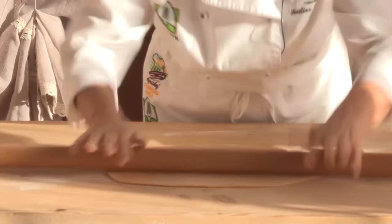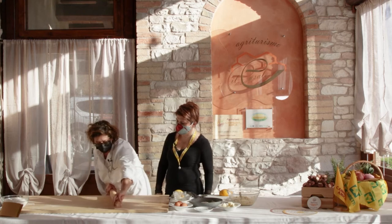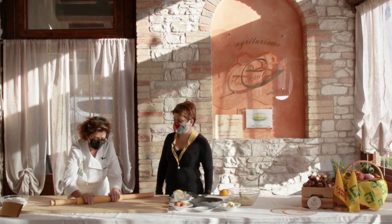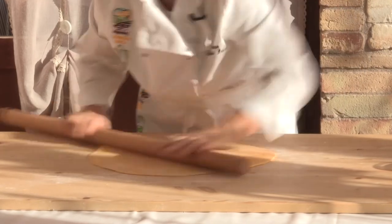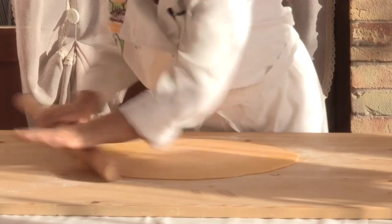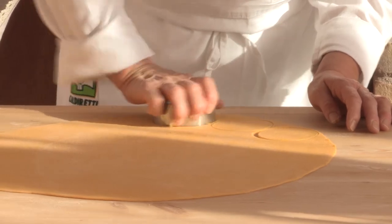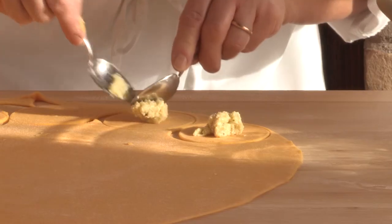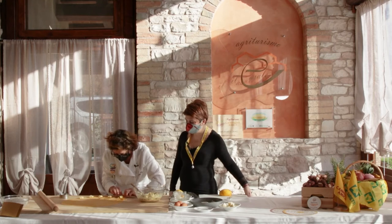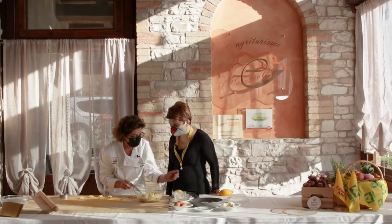Non è difficile fare la pasta. Per il raviolo, anzi è una mezza luna, possiamo lasciare la sfoglia un pochino più spessa. Prendiamo un coppapasta e facciamo dei cerchi. Prendiamo un pochino di ripieno, lo mettiamo al centro, facciamo un altro cerchio, lo prendiamo in mano, lo chiudiamo, lo schiacciamo bene con le mani e poi ripassiamo anche con la forchetta.